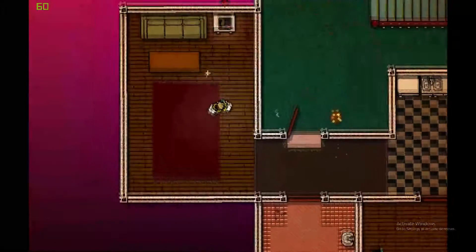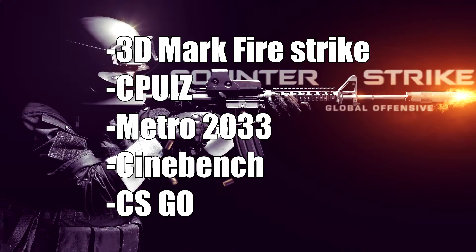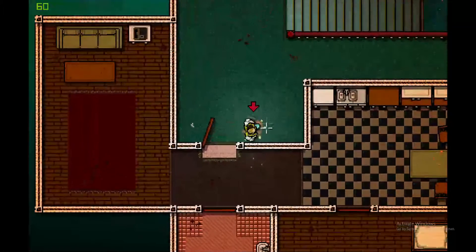For the benchmark, I chose four synthetic benchmarks and two game benchmarks. Now the moment you've all been waiting for — the benchmarks.